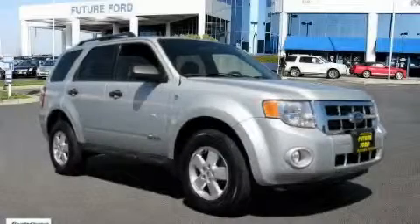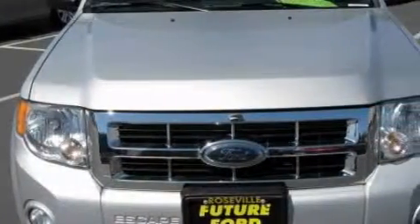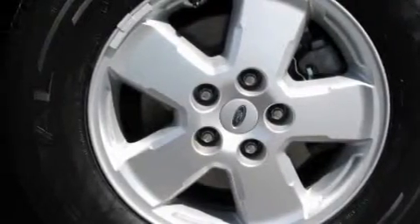This is a certified pre-owned 2008 Ford Escape. Plenty of space for what you need. The solid six-cylinder engine, connected to a four-speed automatic transmission, is comfortable and smooth whether cruising on the highway or stop and go in the city.